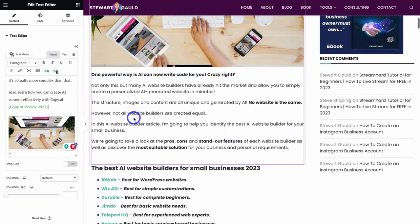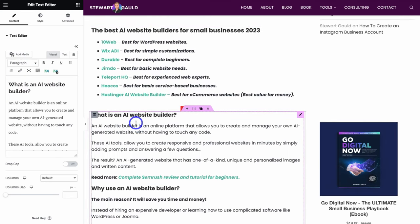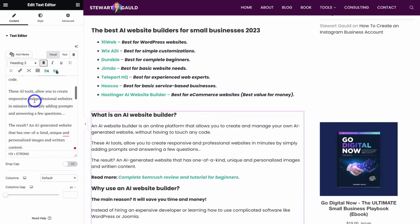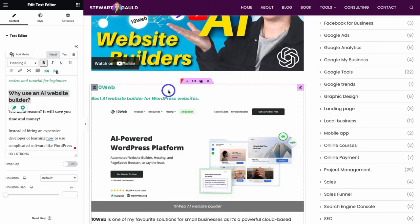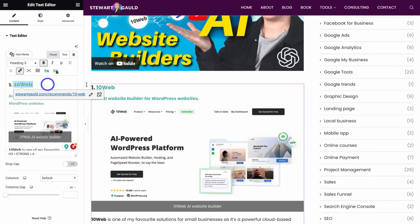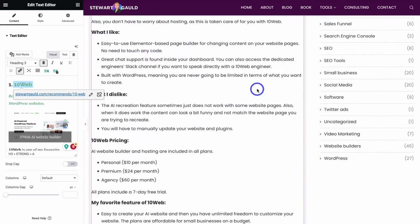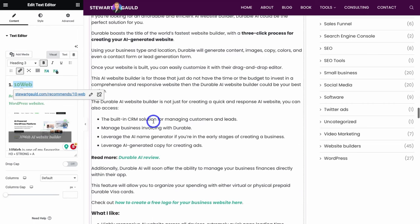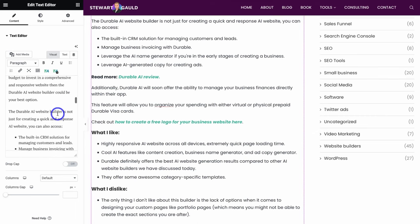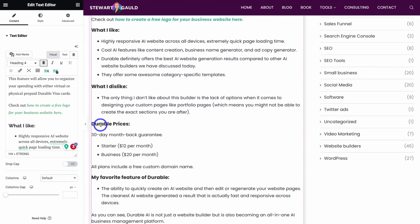Looking at this post, we have a Header 1 at the top, then a Header 2, then paragraph text. Navigating down the page, the next section is another Heading 2, and below that is a Heading 3. This particular post is made up of one Header 1, multiple Header 2s, with each website builder section as a Header 3. Navigating further down, within each of those sections we have Heading 4s for the subtitles.